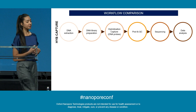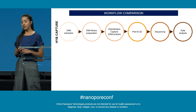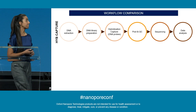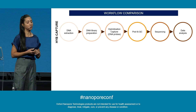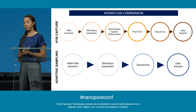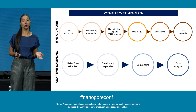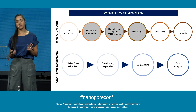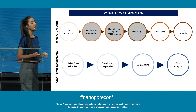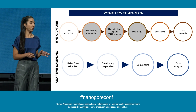Here I'm showing the hybridization capture workflow as a comparison. It starts with DNA extraction, then library preparation, hybridization capture overnight, PCR, pooling, QC, sequencing, and finally data analysis. Whereas adaptive sampling includes only DNA extraction, DNA library preparation, sequencing, and data analysis. The adaptive sampling workflow is much shorter — those three steps in library preparation are cut down to one single step because hybridization capture happens during sequencing on the instrument instead of on the bench.